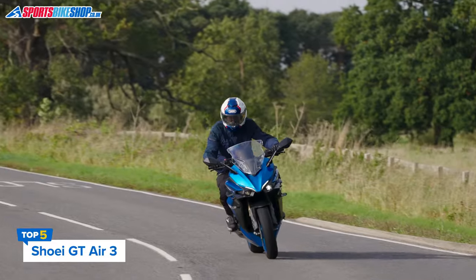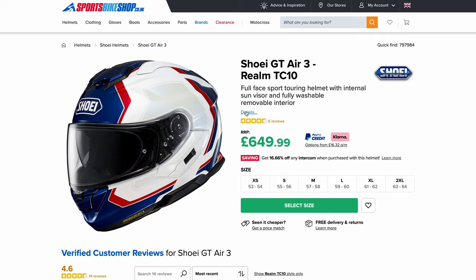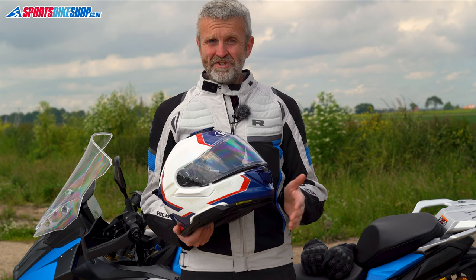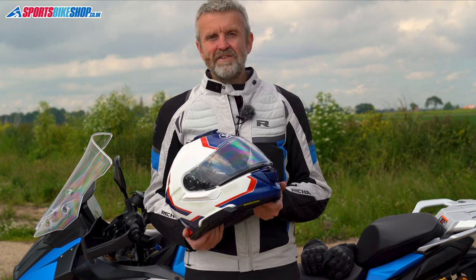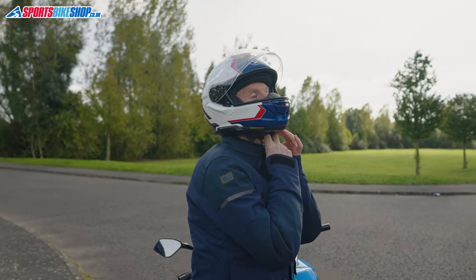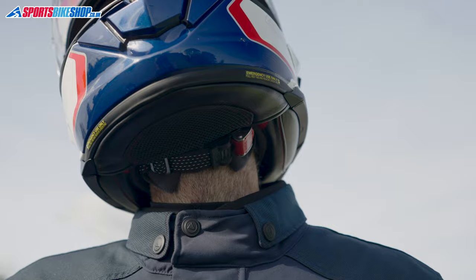Now, if we did this video strictly on customer ratings, Shoei's GT Air 3 would not be in this list. One of the 14 customer reviewers gave a one-star rating, which drags the average rating down to 4.5. That score is down to the chin strap being too short for that rider. So if you need a very long strap, the GT Air 3 might not be ideal — not that I had any problem with the strap length myself. Otherwise, customer feedback is great, and if we put that one-star review to one side, the average rating would be 4.85.